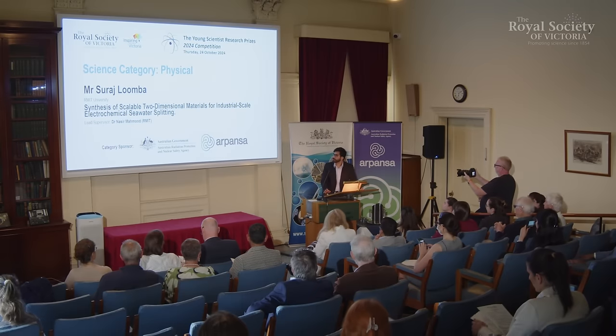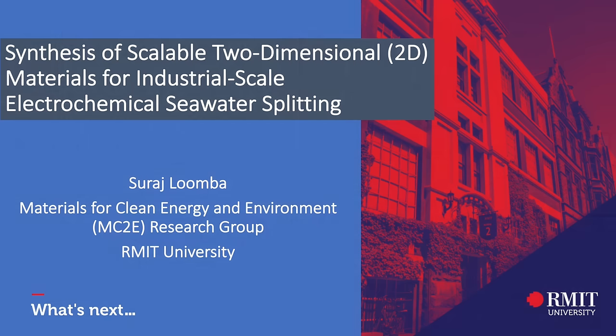Good evening, everyone. My name is Suraj Lumba. I'm from the Materials for Clean Energy and Environment Research Group at RMIT. The topic of my today's presentation is Synthesis of Scalable 2D Materials for industrial-scale electrochemical seawater splitting.